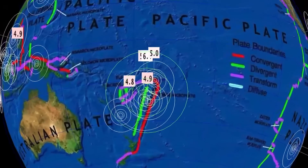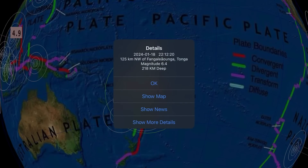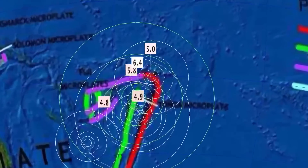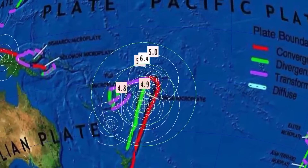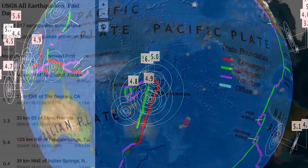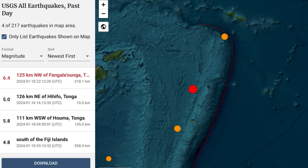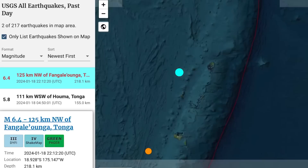Let's get to earthquakes — the last 24 hours. We had a pretty sizable earthquake to report today: a 6.4 in Fonualei, Tonga, and that is northwest of the Hunga Tonga volcano. Pretty deep for the region — 218 kilometer depth.